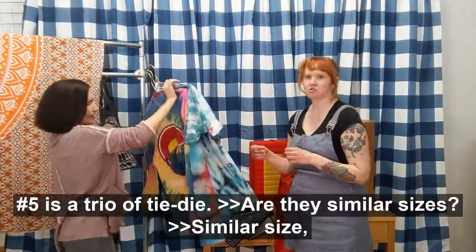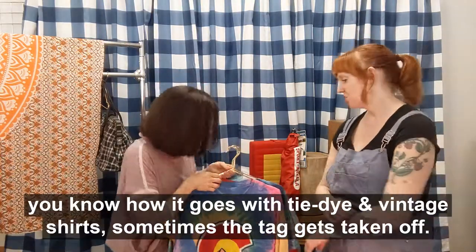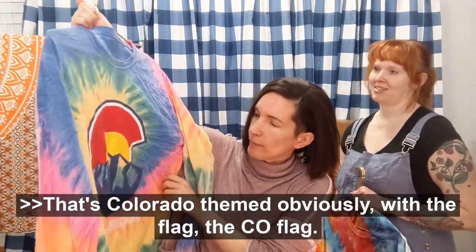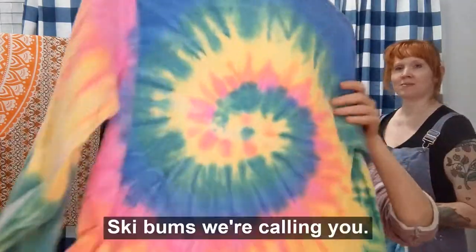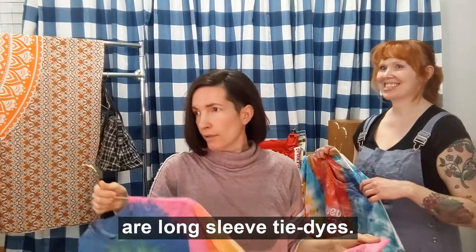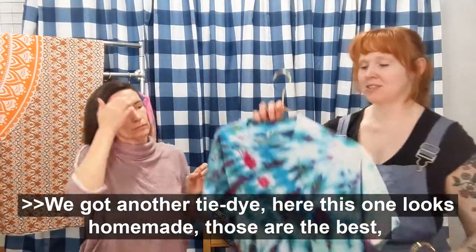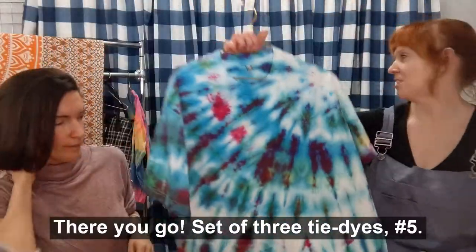Number five is a trio of tie-dye. Similar size — I'd say these are large; some of them actually say large. This one says Breckenridge at the bottom with some pretty Colorado mountains and the Colorado flag — everyone loves tie-dye. This one is long-sleeved, which is about the most asked-for thing in our entire business. And it's the large size, so most people can fit into that one. We got another tie-dye that looks like it was homemade — those are the best because you can't replicate those. And this one, the colors are super bright and super pretty. Set of three tie-dyes for number five.